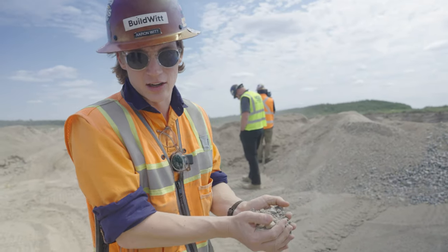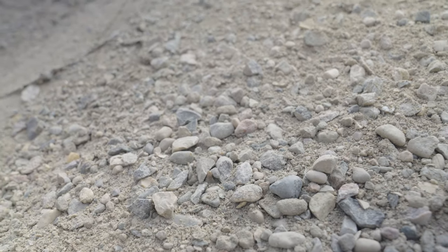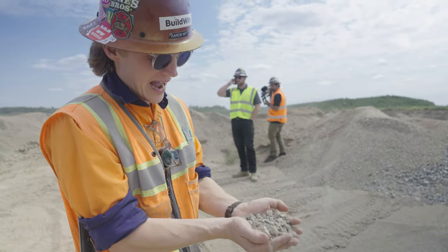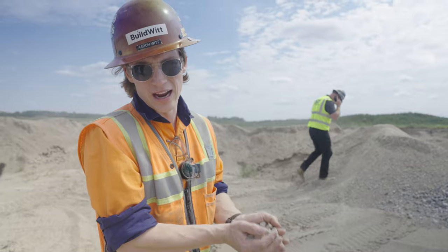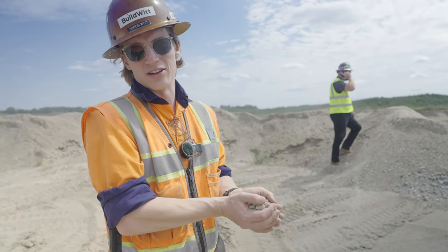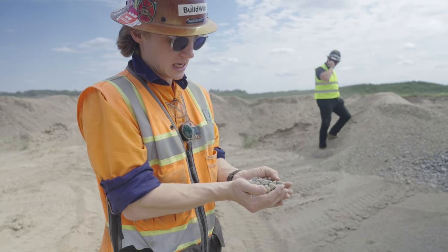This is the end product right here. This is Minnesota base material for roads, for underneath building pads, anything base rock — this is it. They're also going to bring in a wash plant to produce aggregate for concrete for the Fargo-Moorhead area. That's what's going on here.